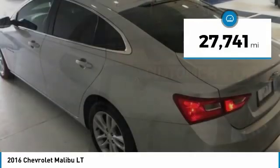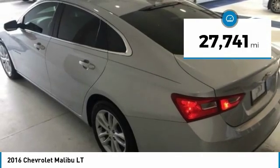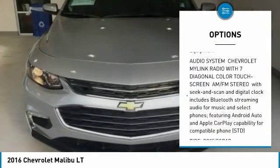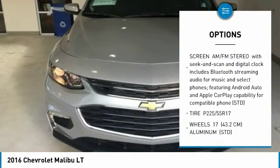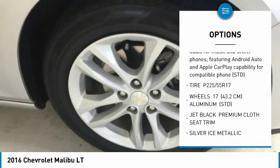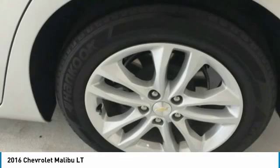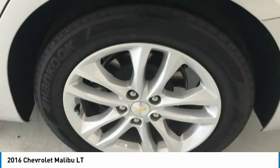This vehicle has less than 30,000 miles. Here are some of this vehicle's great options: keyless entry, anti-lock braking system, steering wheel audio controls, Bluetooth, adjustable steering wheel, floor mats, cruise control, keyless start, aluminum wheels, four-wheel disc brakes.